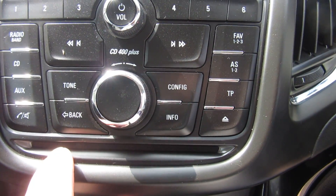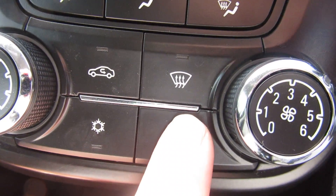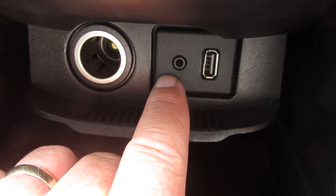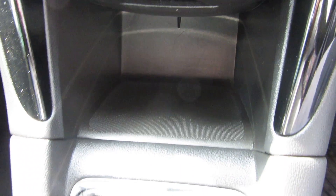Your single CD slot is here, and then down here is your heater control with your air conditioning and your quick clear front and rear screen. Below that you've got a USB port, auxiliary in, and a power point and a bit of storage.